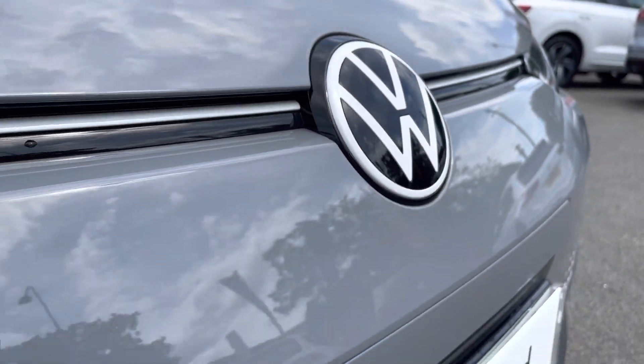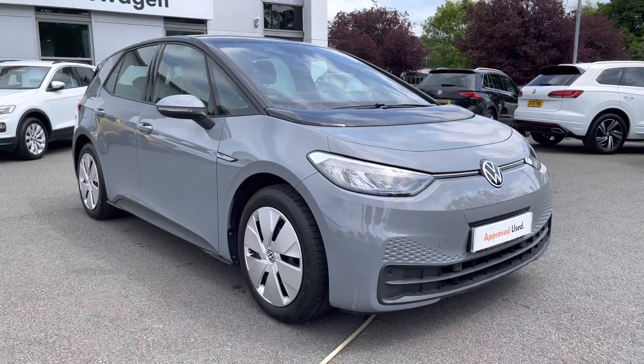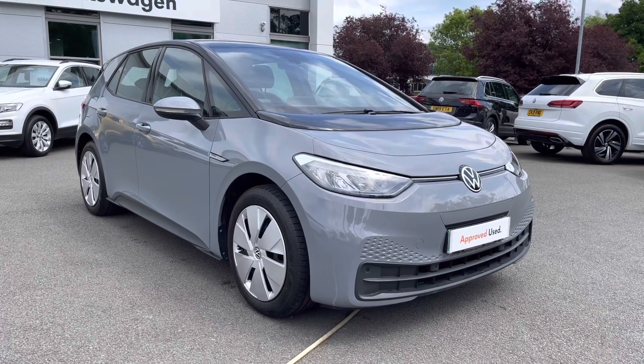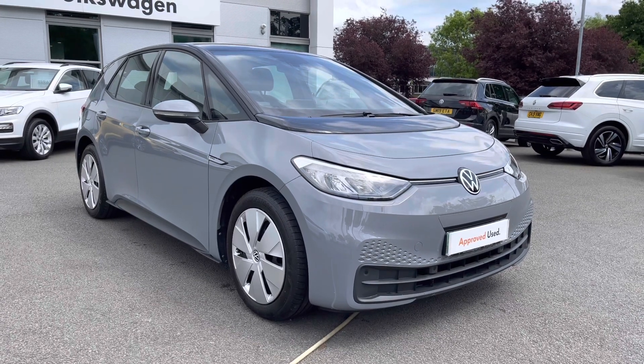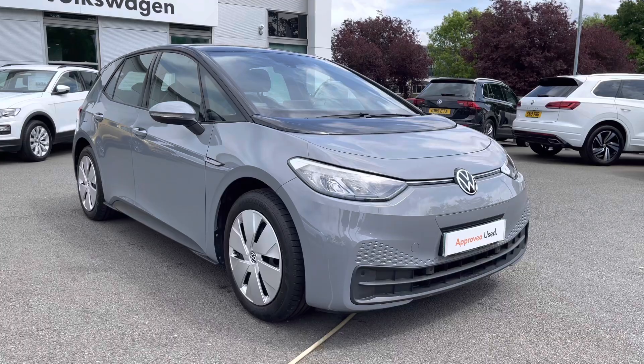Thanks very much for watching this video. If you've got any questions on this car, or you'd like to book in for a test drive, please don't hesitate to contact our friendly sales team on 01270 864 452 and we'll be more than happy to assist further. Don't forget to ask about our flexible finance options as well. Once again, thanks very much for watching, and take care.